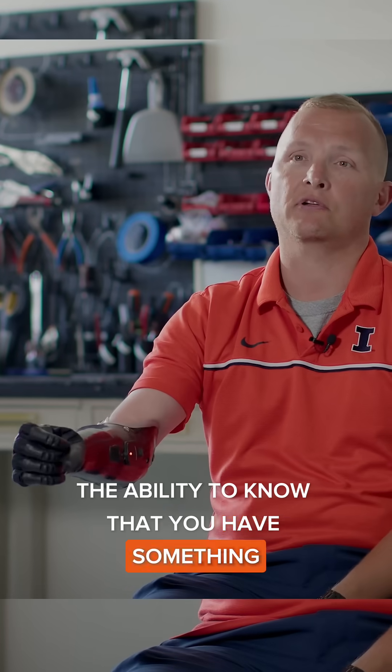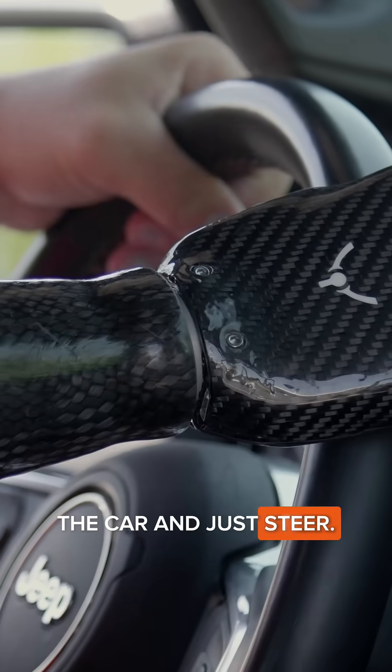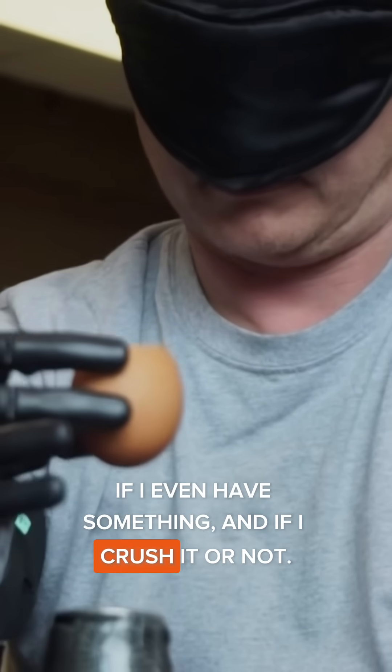The ability to know that you have something in your right hand — I can actually drive with this on the car and just steer. I have sensory feedback that tells me how hard I'm gripping, if I even have something, and if I crush it or not.